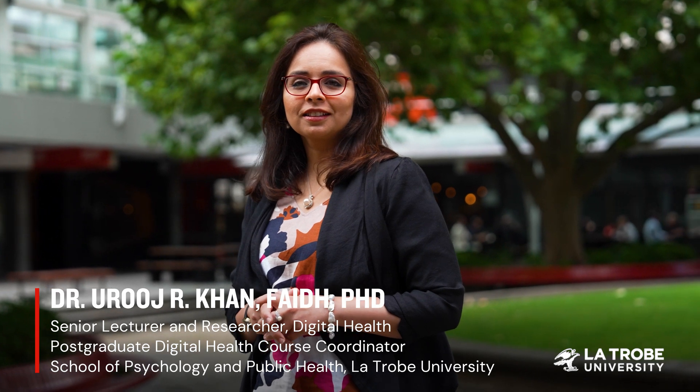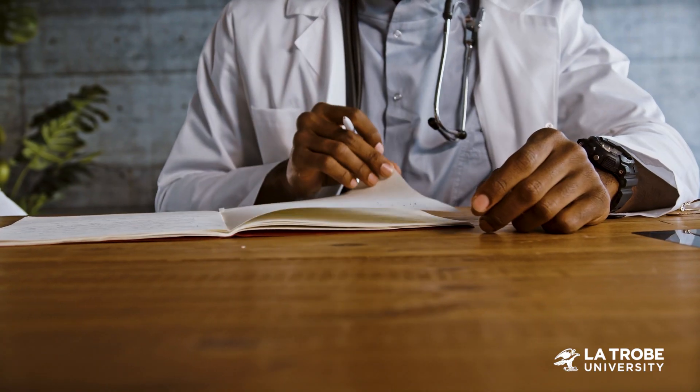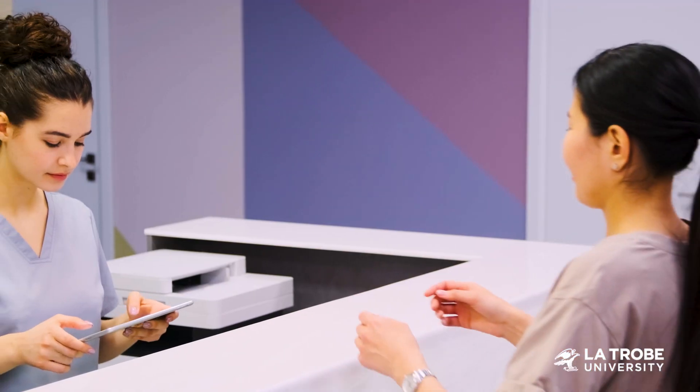Our Masters of Digital Health programme is specifically designed for healthcare professionals, technologists and administrators, empowering them with the confidence and skills needed to navigate this complex landscape.